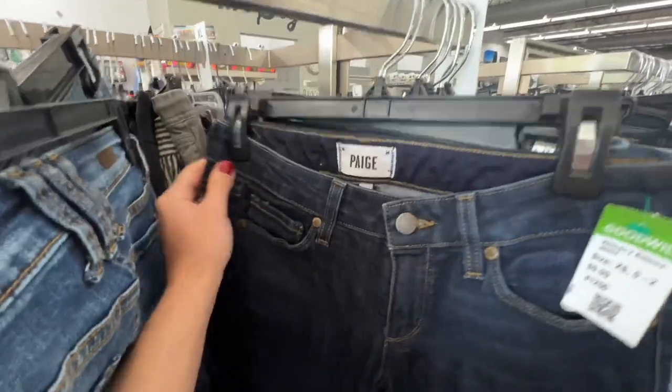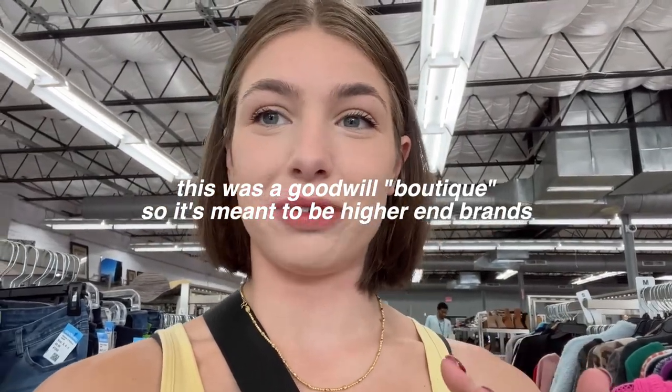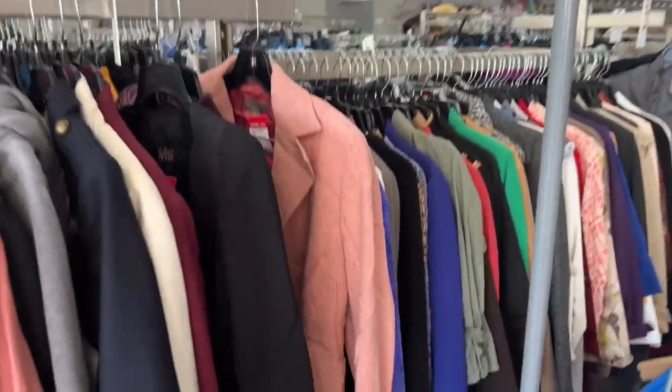I honestly find Madewell denim pretty often at the thrift and it has always been some of my favorite jeans. Here's some Paige denim for ten dollars — that's a great deal, they are skinny though. I found a couple pairs of jeans and now I'm going to look at the sweaters. I'm kind of interested in this store, it's a little different. Maybe some cute jackets are hiding in here.